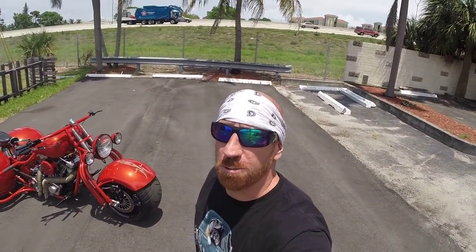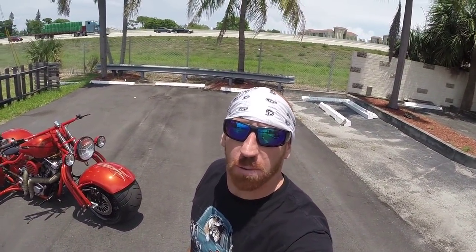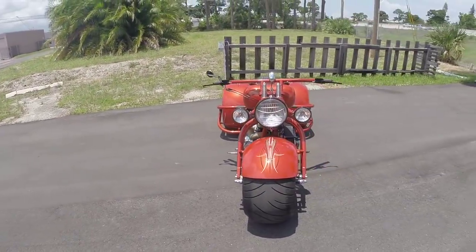Hey, what's up eBayers? You know it. It's eBay Jake and we're outside the world famous V-Twin City in Pompano Beach, Florida. And today I got something really cool for you — something you've probably never seen anything like it before in your life. And if you've been looking for a bike or a trike that is totally mind-blowing, well check this bad boy out.